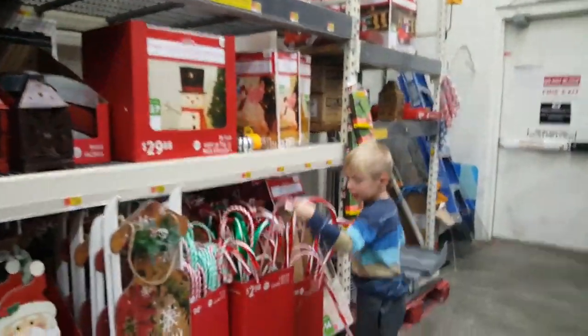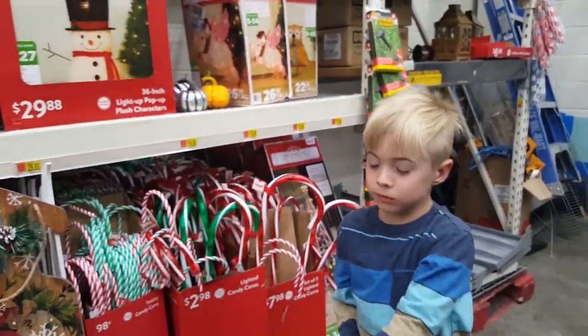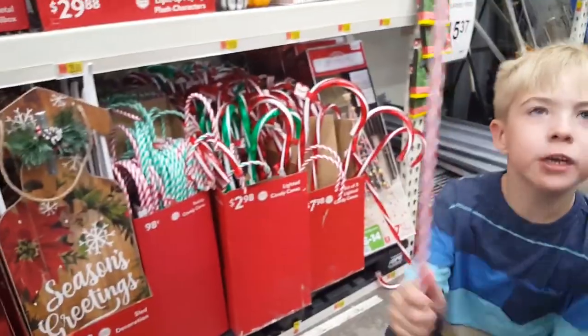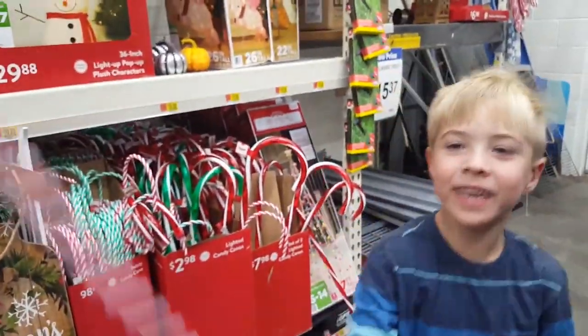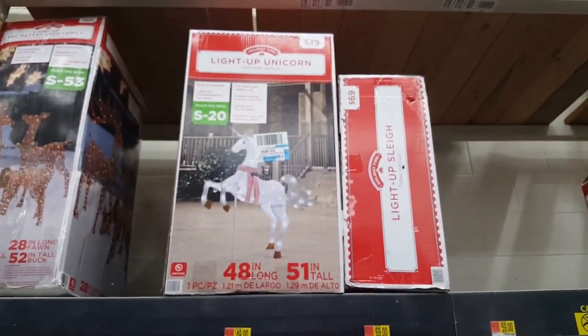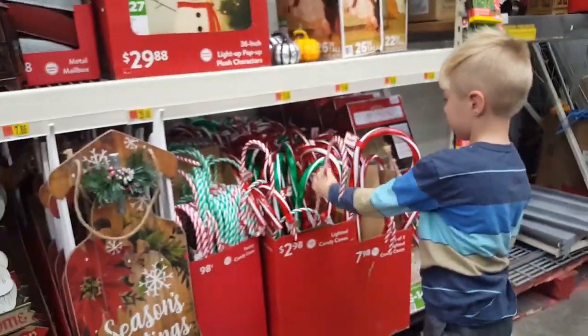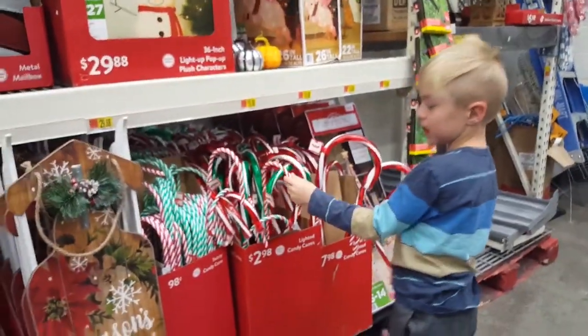There's candy canes — looks like you have two of those, don't you? This one doesn't light up. Yeah, that's just like a decoration one. Look at that unicorn, Mama — these are not light up. Yeah, only the fat ones are, huh? It's like the ones you have.